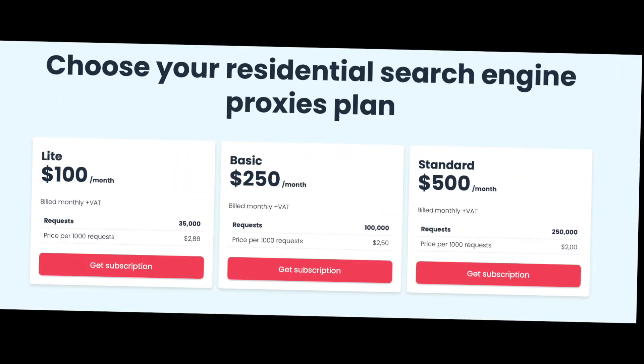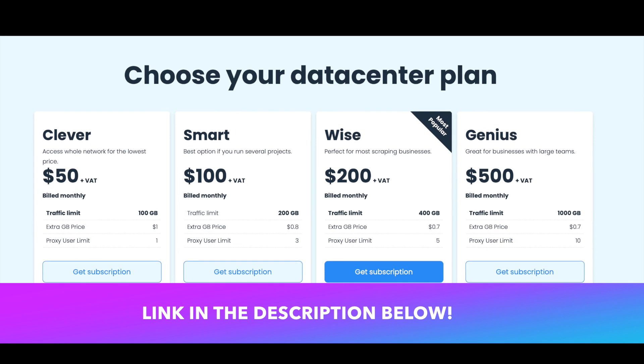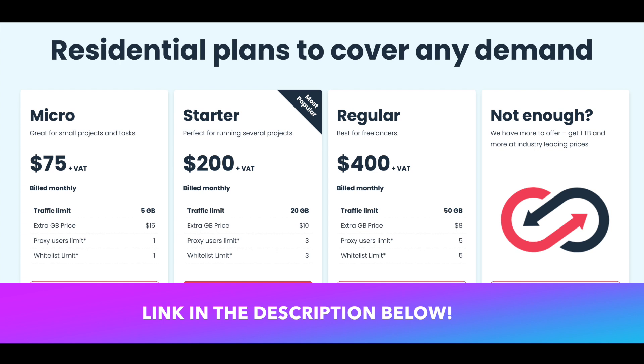So are you ready to armor up? Start using Smart Proxy today by clicking the link in the description below, and if you use my special promo code, you will get a first 15% discount for the plan of your choice.